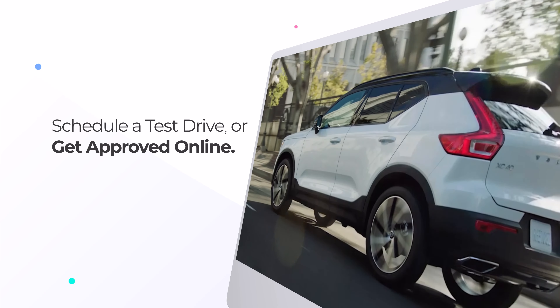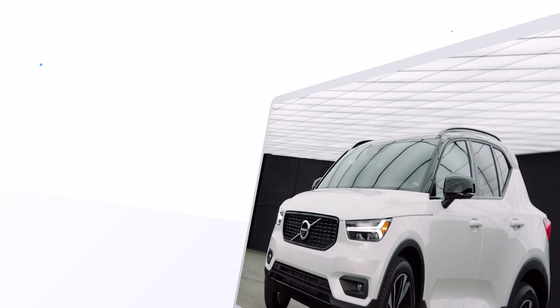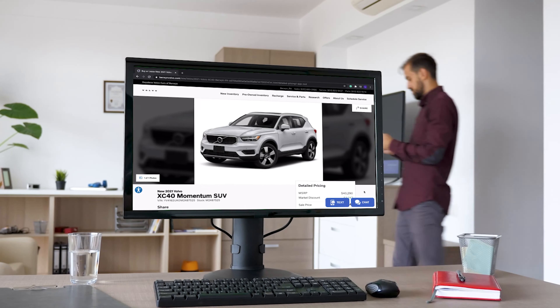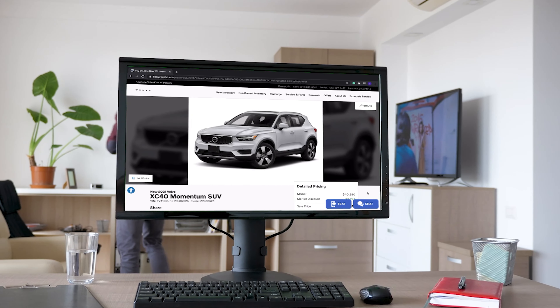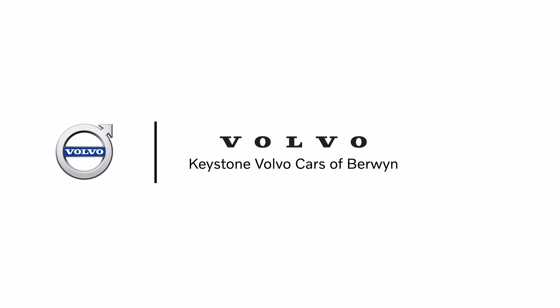The last step is to schedule a test drive and get approved online. Why wait? Visit our website today and click Keystone Concierge to experience a safe, efficient way to purchase your car. Our store, at your door — Keystone Volvo.